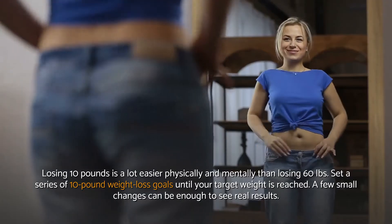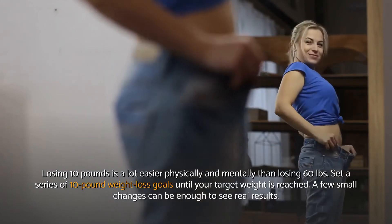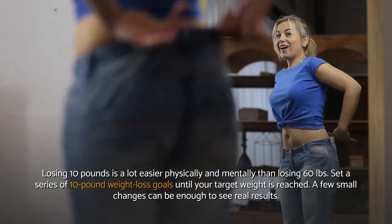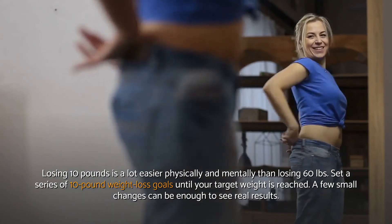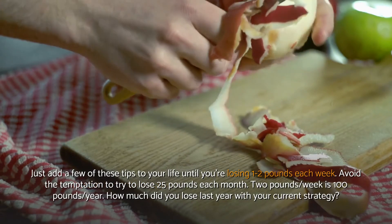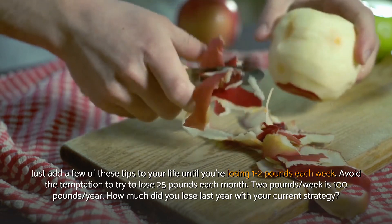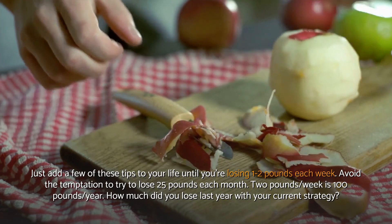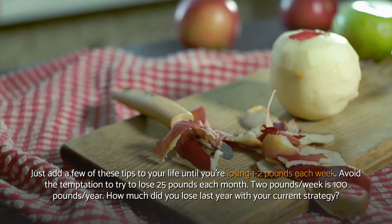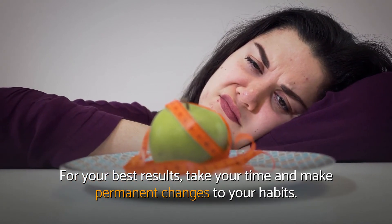Losing 10 pounds is a lot easier physically and mentally than losing 60 pounds. Set a series of 10-pound weight loss goals until your target weight is reached. A few small changes can be enough to see real results. Just add a few of these tips to your life until you're losing 1 to 2 pounds each week. Avoid the temptation to try to lose 25 pounds each month. 2 pounds per week is 100 pounds per year. For your best results, take your time and make permanent changes to your habits.